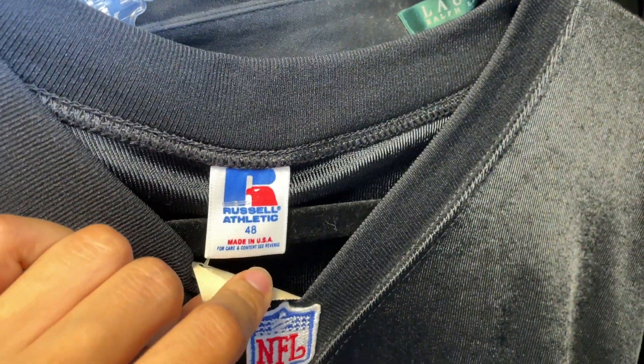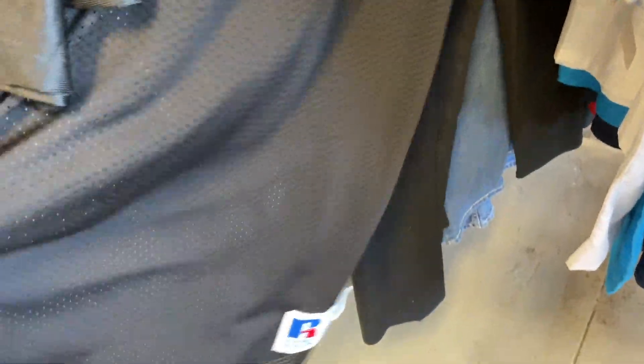This Russell Athletic vintage jersey would have been a nice find. I was pretty stoked about it until I looked at the price tag. $11. No thank you.